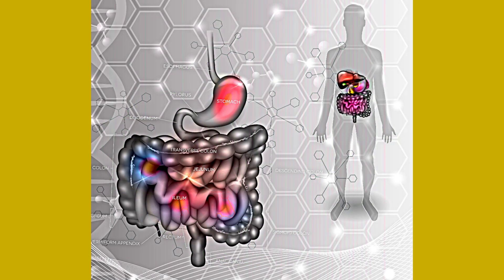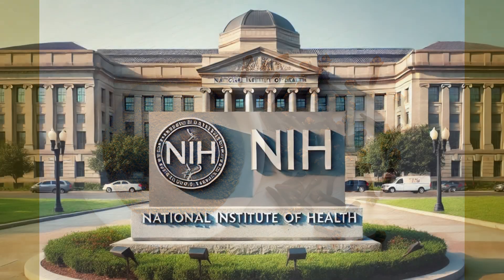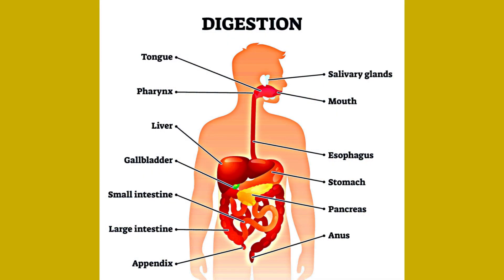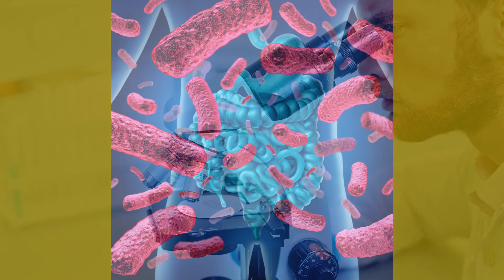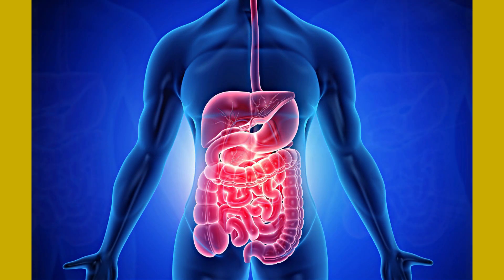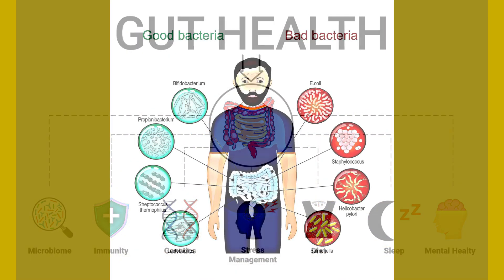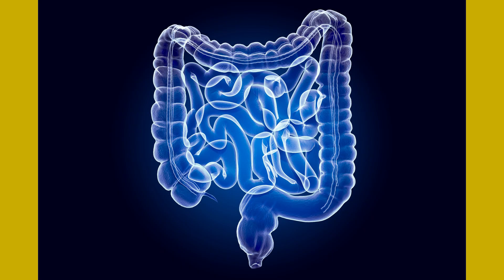Number five: improves digestion. Traditional medicine has long used cloves to aid digestion. The National Institutes of Health confirmed in 2020 that cloves aid digestion by increasing the secretion of digestive enzymes. Modern research published in the Indian Journal of Pharmacology in 2014 confirms their efficacy in reducing stomach ulcers and improving digestion. Green tea can also help soothe the digestive system and improve gut health by promoting the growth of beneficial bacteria. According to the British Journal of Nutrition in 2013, green tea can promote healthy digestion and reduce gastrointestinal disorders.